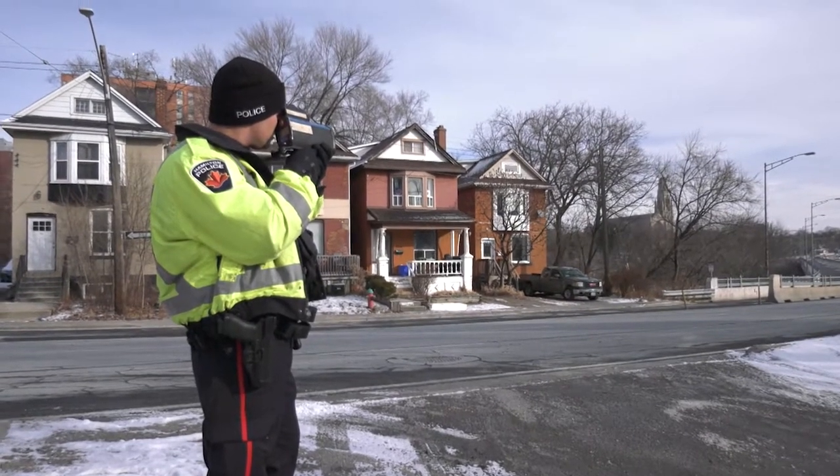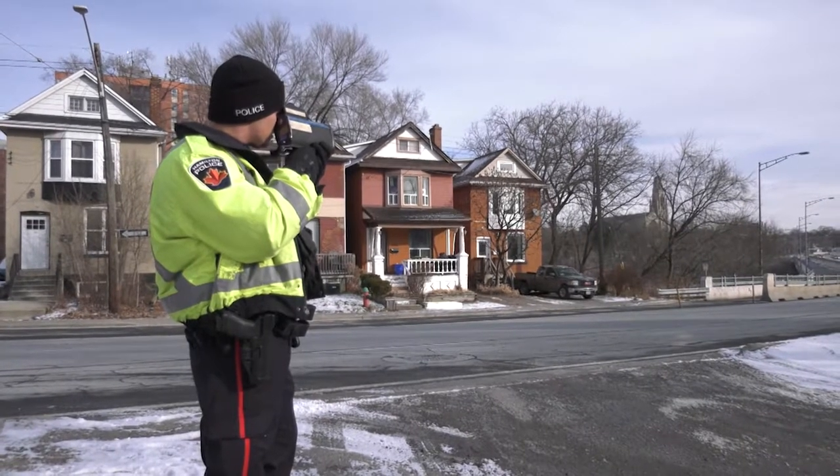I'm Constable Chris McClure with the Hamilton Police Service. We're currently at Central Station in the Centralized Breath Room, which is part of support services on the traffic branch side of things. Today we're going to be heading out into the city of Hamilton. We're going to be doing some speed enforcement, looking for cell phone infractions, as well as any other Highway Traffic Act infractions. First thing we need to do is gather our equipment.